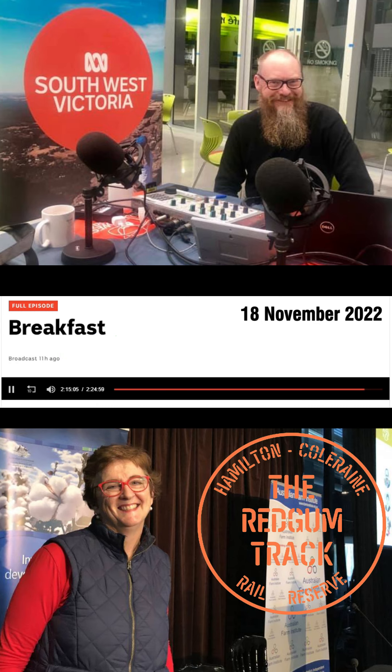Sue Brumby is the Chair-Elect of the Hamilton to Coleraine Rail Trail. Sue, welcome. Good morning, Jeremy. Just introduce us to your rail trail first, if we can get a bit of a picture of what sort of trail it is and what it covers.